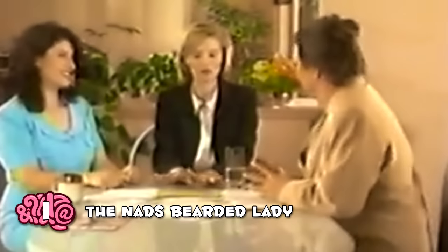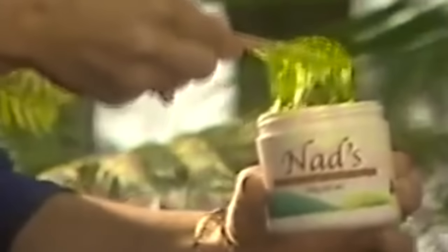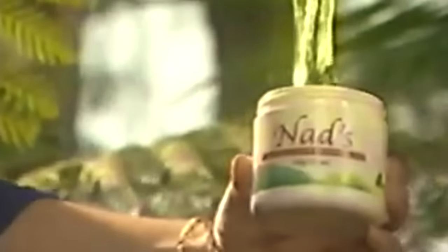The Nads Bearded Lady — this product is crazy, but the infomercial is just not very good. It's meant to help women remove unwanted facial hair, but it doesn't tell you what the actual product is until almost halfway through the ad — then they tell you it's a gel when it's actually hair wax, meaning the information wasn't even accurate. The whole infomercial is just one woman's experience, and it's so poorly made we honestly can't believe it was approved.